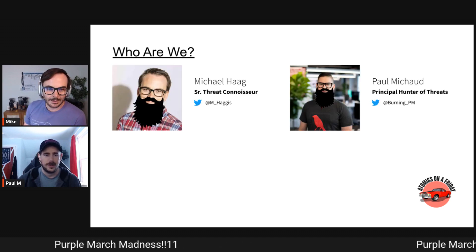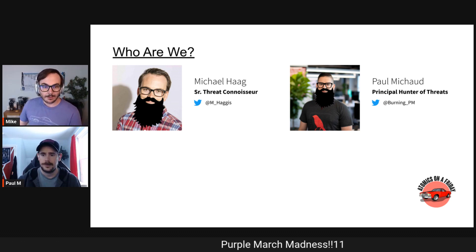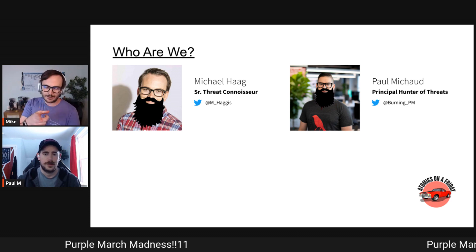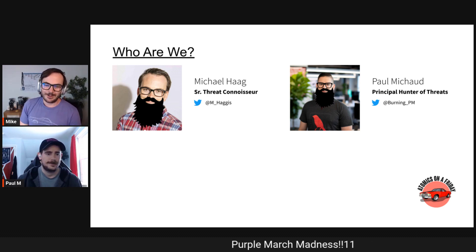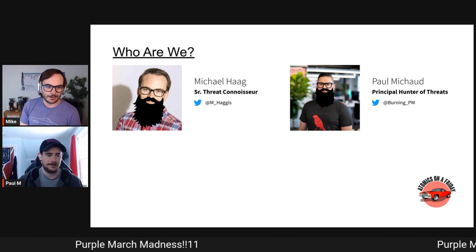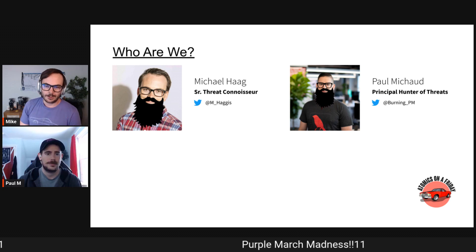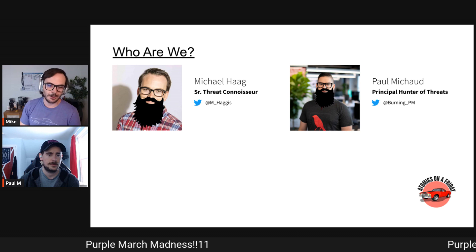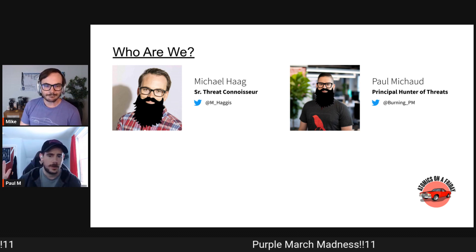My name is Michael Haig — I'm a threat researcher at Splunk. You can find me on Twitter @Haggis. I've been in the industry about 12 years, starting from PC support and sysadmin all the way up to research. Formerly Red Canary, now Splunk.